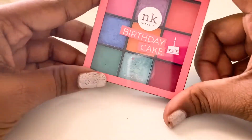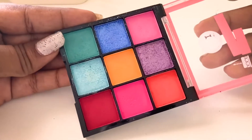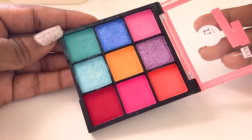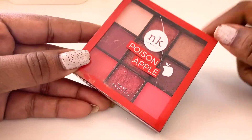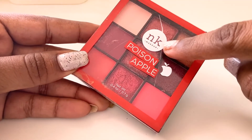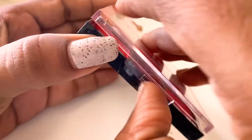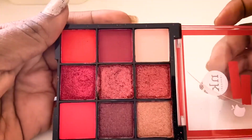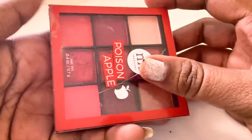Now moving on to eyeshadows. I have the Nykaa eyeshadow palette in the shade Birthday — it has really good shades, but not all of them are pigmented; some are great, some are not. Another beautiful palette is this Nykaa one in the shade Poison Apple — in this palette, all the shades work very well, and it's another favorite.